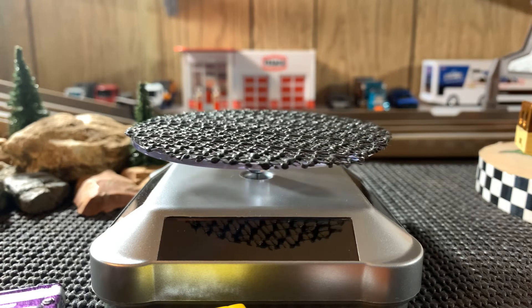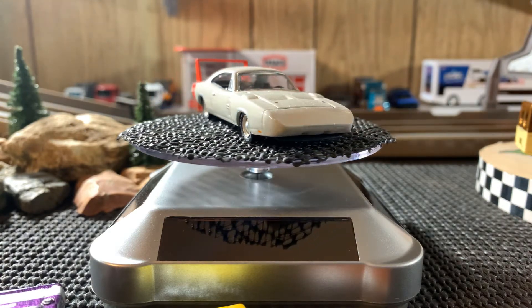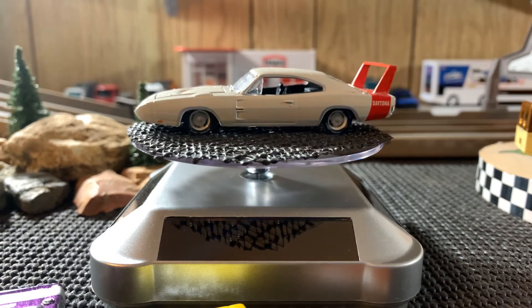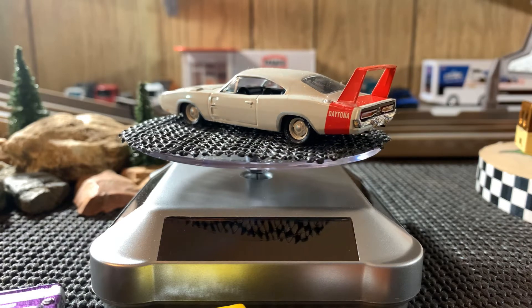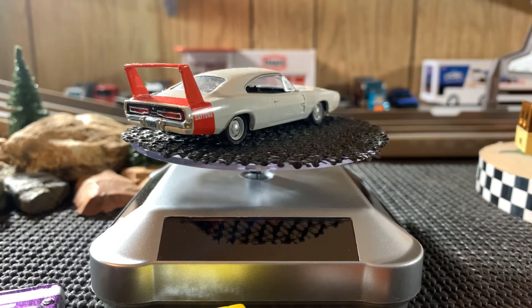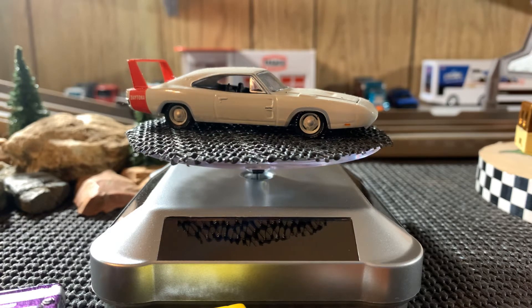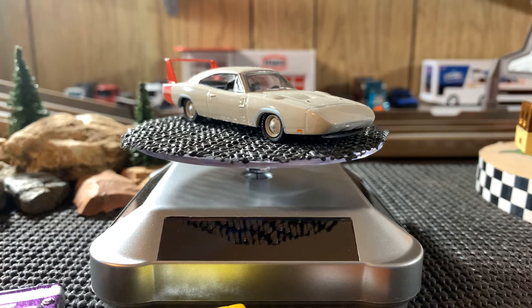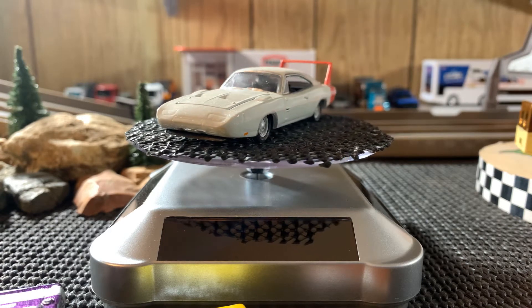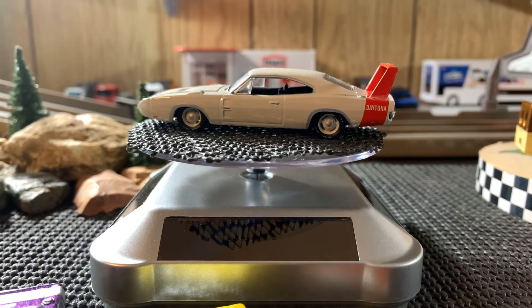Okay guys, this one's an M2 — it's a 69 Dodge Charger Daytona. That's just absolutely gorgeous. It's my favorite one of my Charger Daytonas out of the bunch because the other ones I have are Hot Wheels. Really a nice looking piece. The detail on this is really sweet — I thought for sure the hood would open but I tried and I don't want to force it, so it doesn't look like it does open. Pretty sweet looking Charger Daytona, beautiful detail to it.